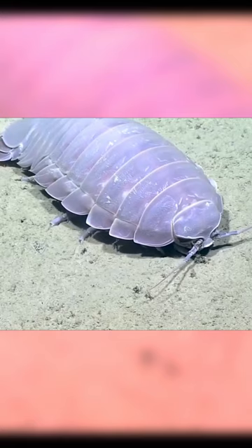The babies don't have a larval stage — they emerge at about 3 inches, looking exactly like adults.